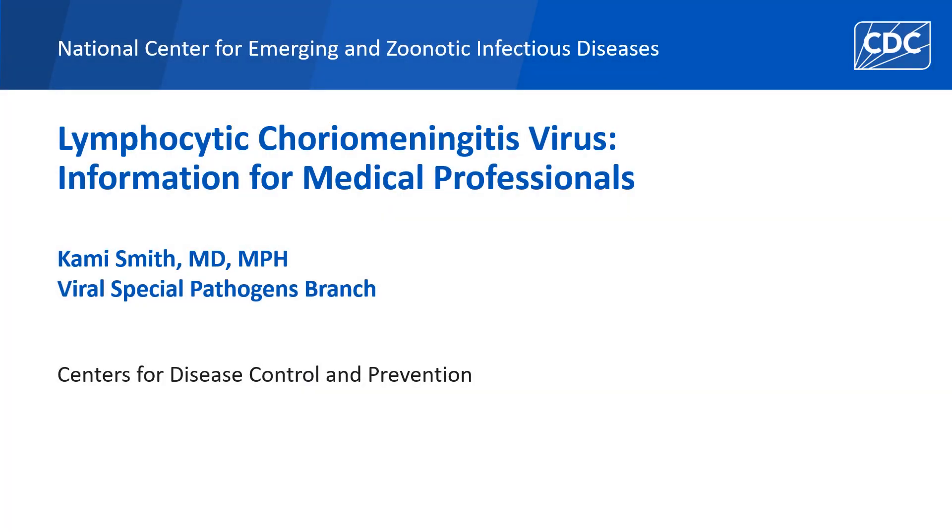My name is Dr. Cammie Smith from CDC's Viral Special Pathogens Branch. This presentation will cover important information for medical providers about lymphocytic choriomeningitis virus.